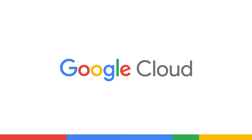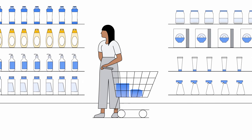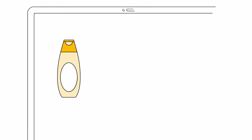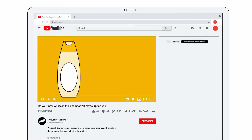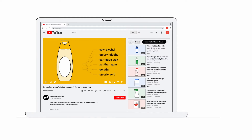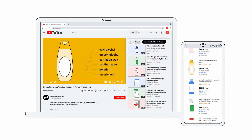Google Cloud helps CPG companies build for the digital world so they can meet the needs of consumers like Jane. Jane has been buying the same brand of shampoo for the past six years, but recently she's become more conscious of ingredients in the products she uses, and this is making her reconsider some of her choices. She is also spending more time online where she is constantly discovering, experiencing, and buying new brands.